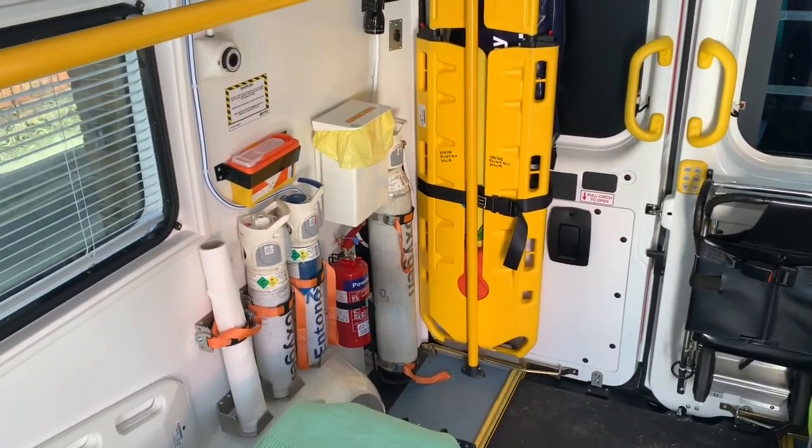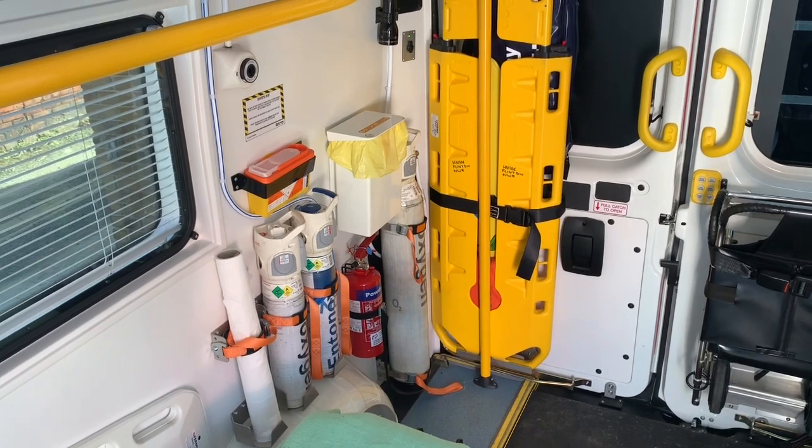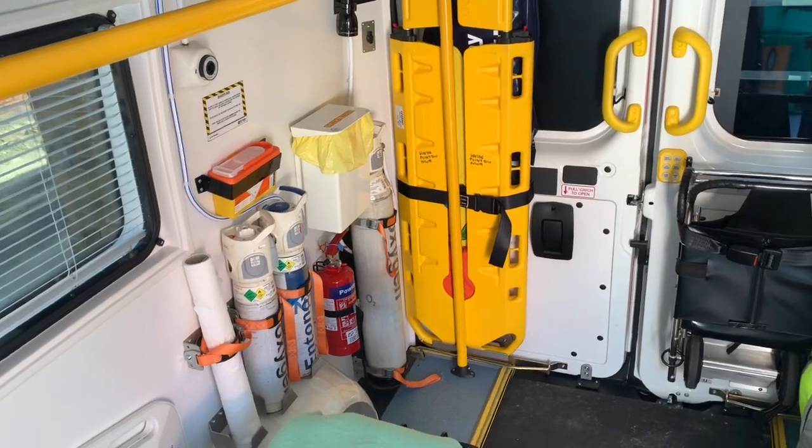In the corner we have our main piped oxygen cylinder and then we've got spare oxygen and Entonox portable cylinders. We've got a sharps bin and a clinical waste bin that we use for any necessary things.